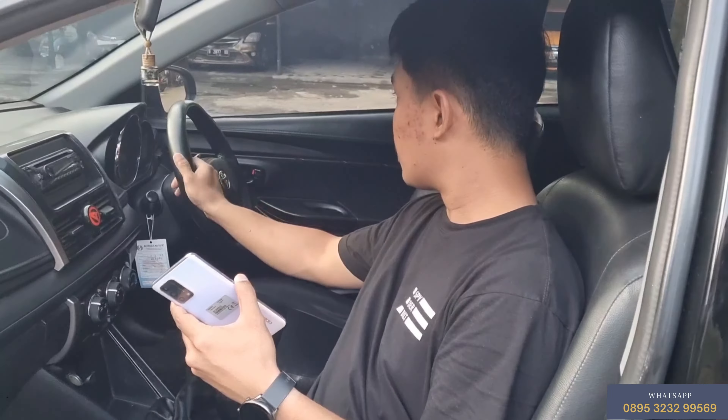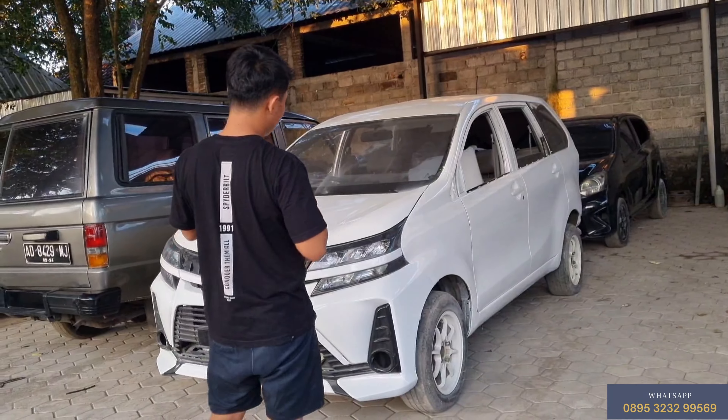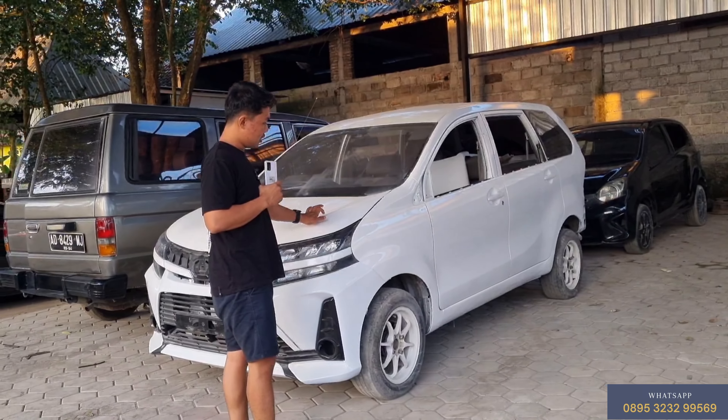Kita puterin dulu ya. Seger banget mobilnya, utuh, kaleng semua. Lampu-lampu belakang juga utuh. Pokoknya serba utuh semua teman-teman.